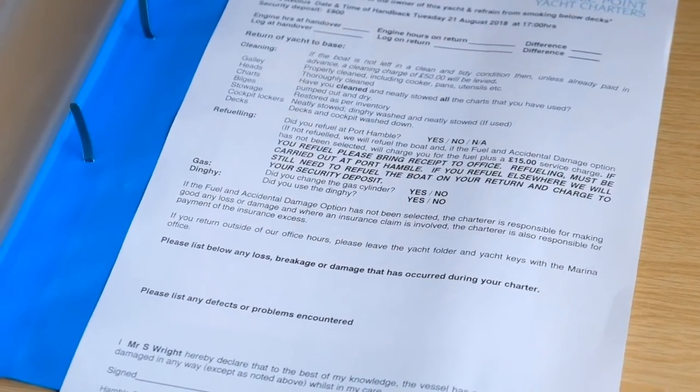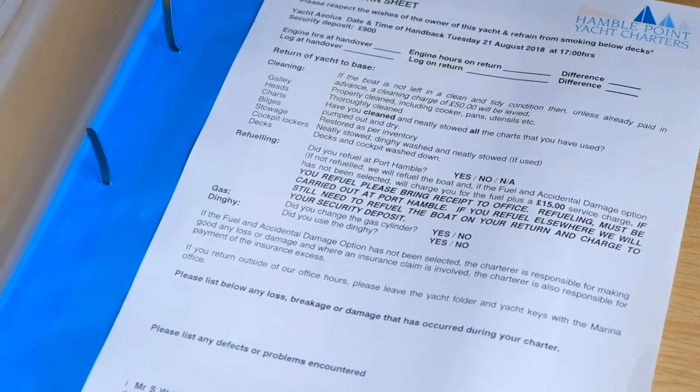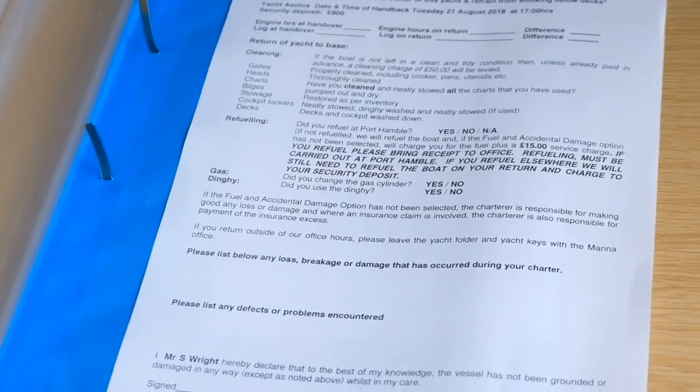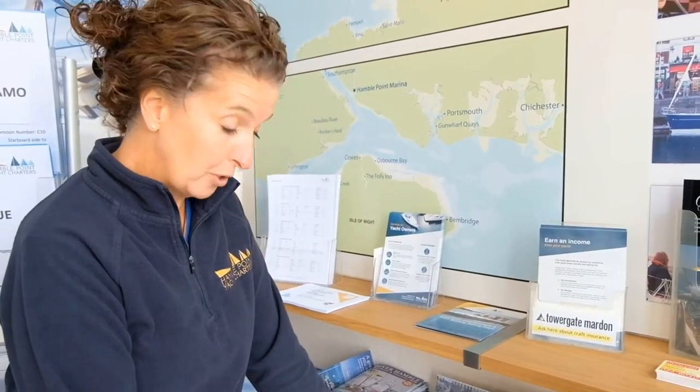On the return of the charter, make sure that you're here 90 minutes to an hour before you're due to exit the yacht. There are some reminders in here about how we like the boat left, and let us know if you have refuelled.